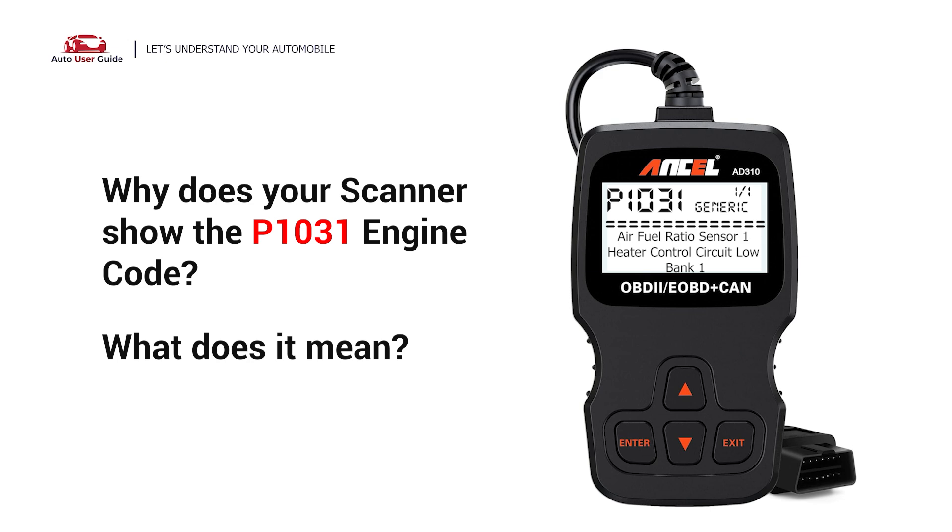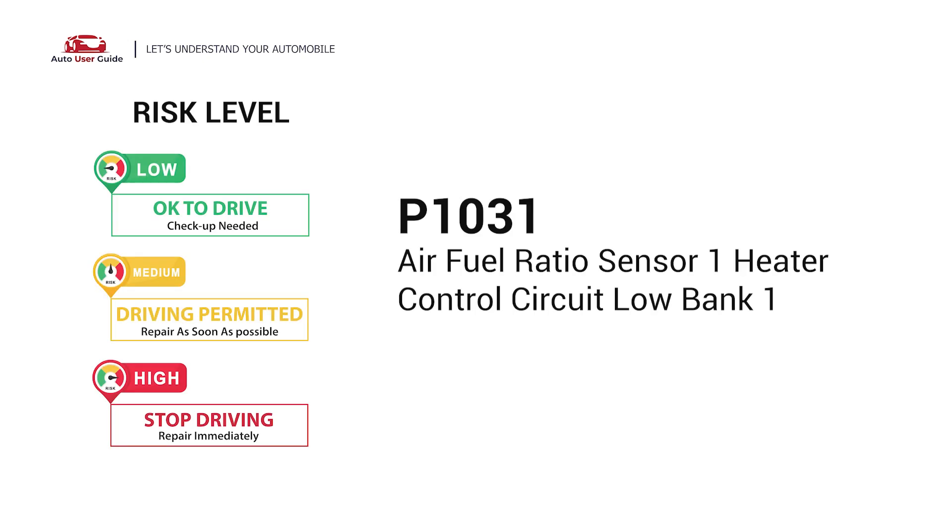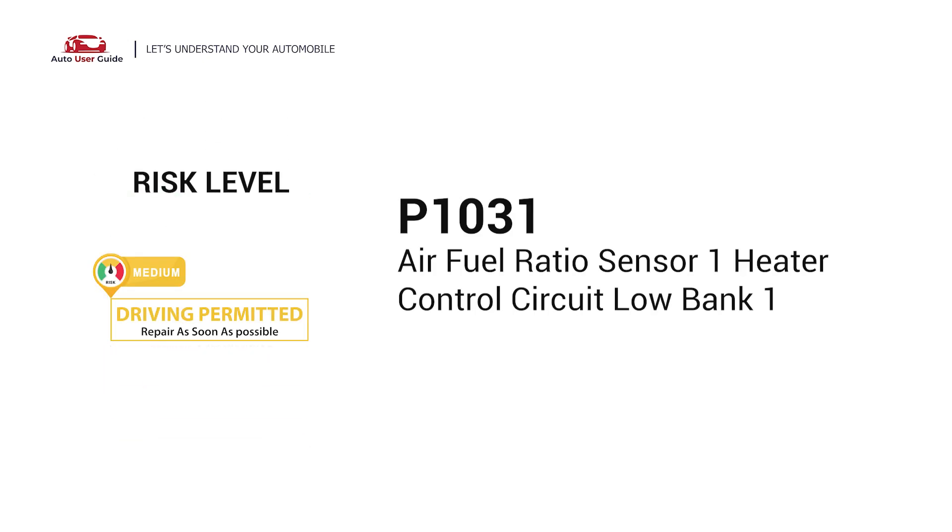Why does your scanner show the P1031 engine code, and what does it mean? The P1031 stands for Air Fuel Ratio Sensor 1 Heater Control Circuit Low Bank 1.